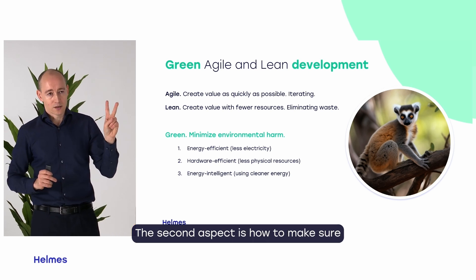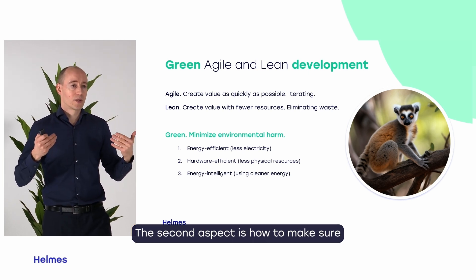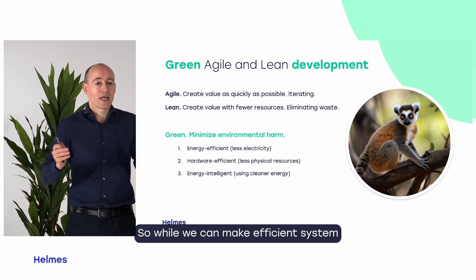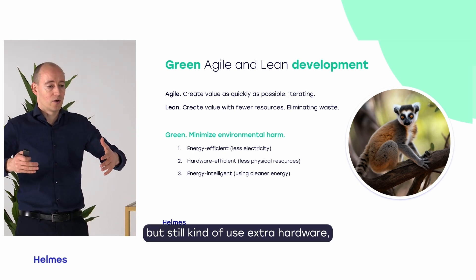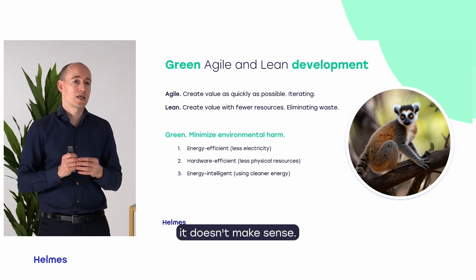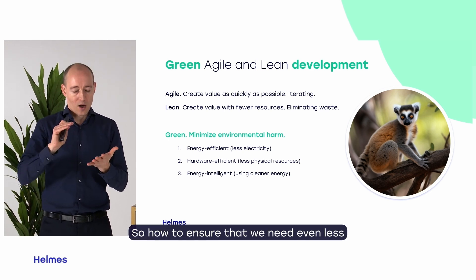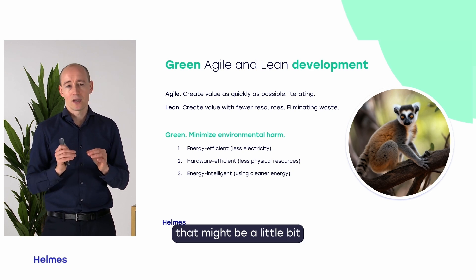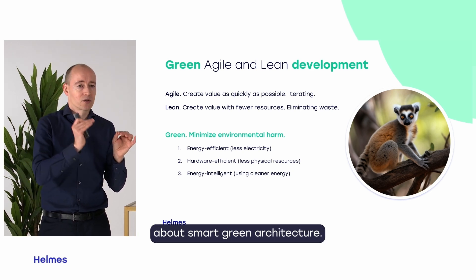The second aspect is how to make sure that the system is hardware efficient. We can make an efficient system but still use extra hardware, which doesn't make sense. So how do we ensure we need even fewer physical resources? That might involve smart green architecture.